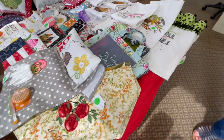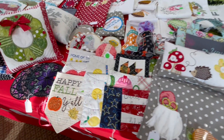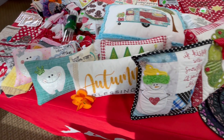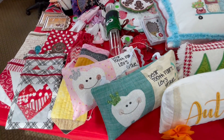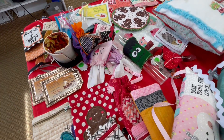clasped purses, pennant banners, pillows in all shapes and sizes, fun zipper bags and luggage tags, cup cozies.